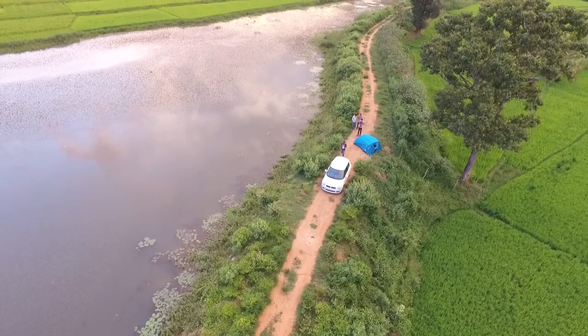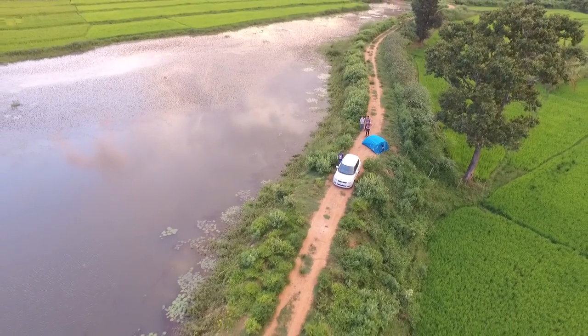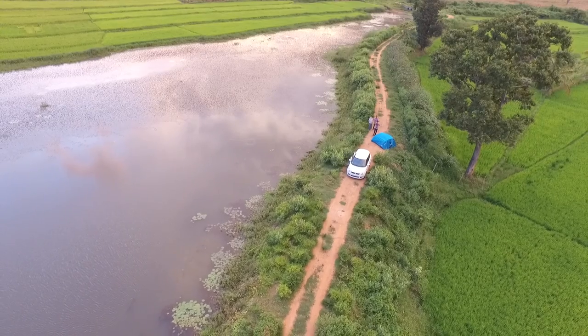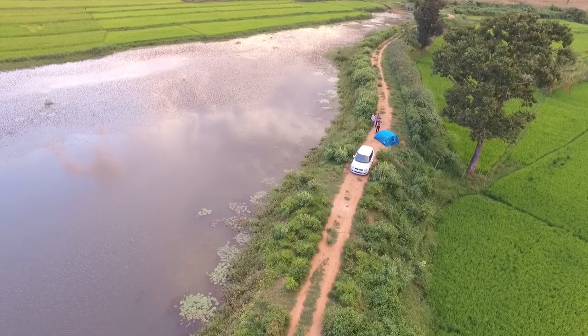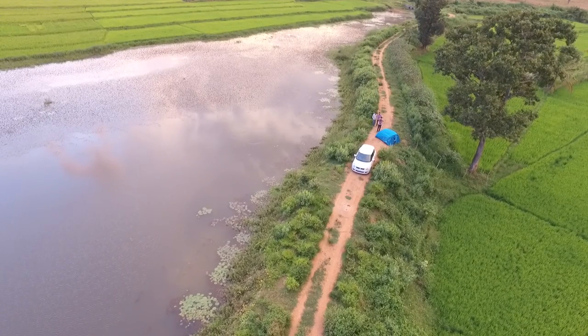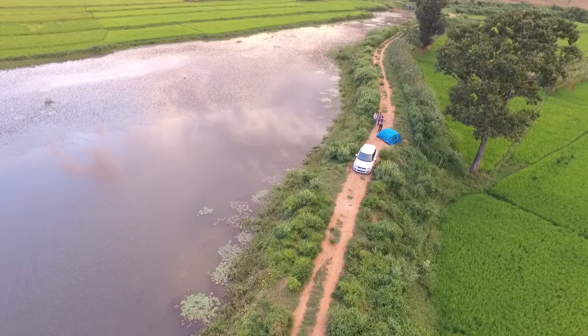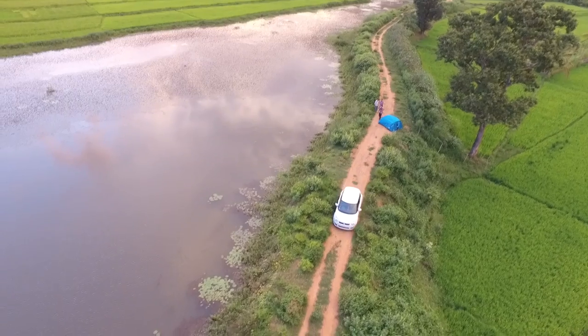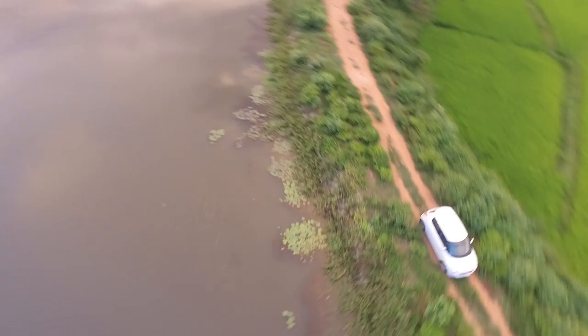As soon as I do that, I start driving the car. At this point the aircraft is flying automatically without anybody controlling it, and it's able to keep the car in the frame all the time even when the car is on the move. There you go — it doesn't let the car go out of the frame even for a small moment.